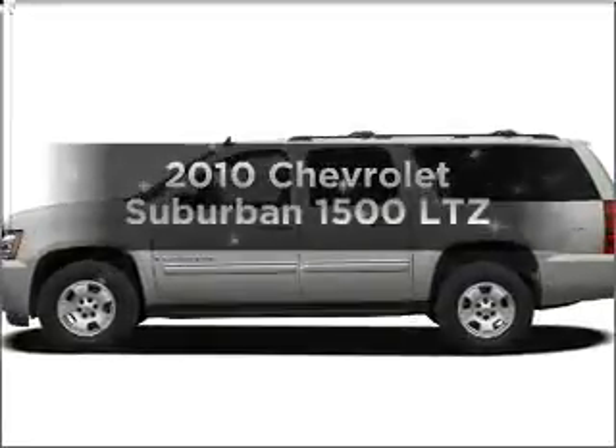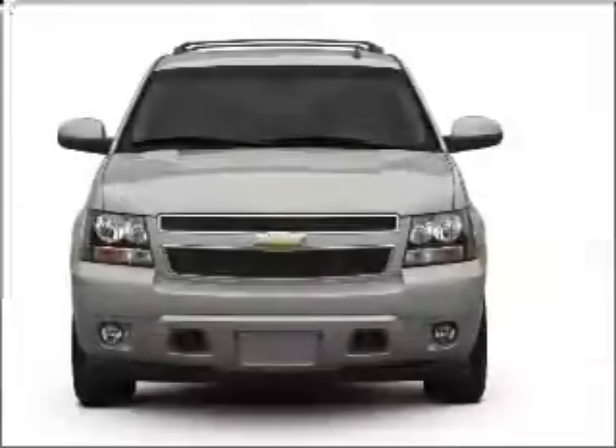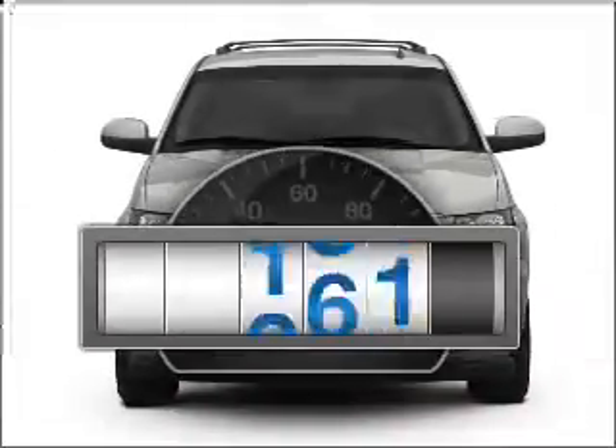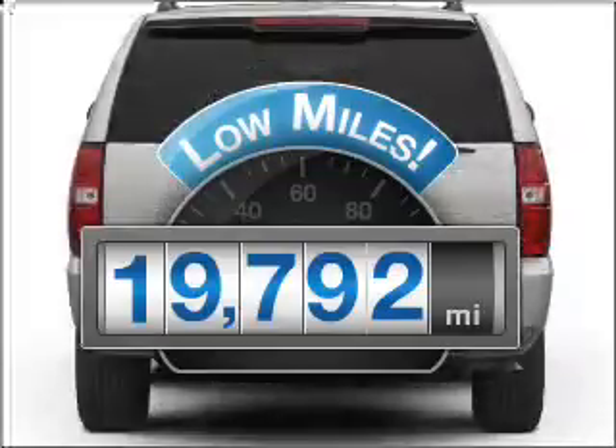Imagine yourself in this 2010 Chevrolet Suburban. If you're looking for a first-rate auto, this one could be yours today. Low mileage is an important factor in your purchase, and this vehicle delivers a low odometer reading.